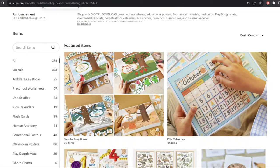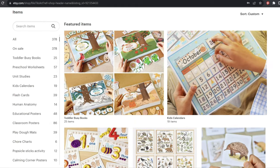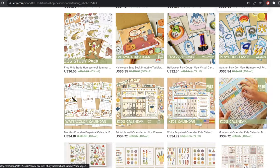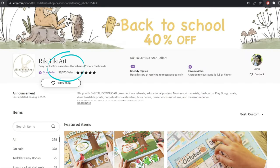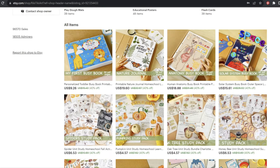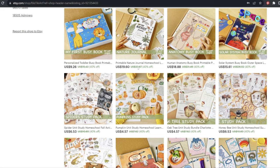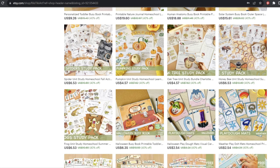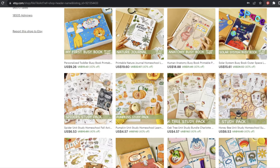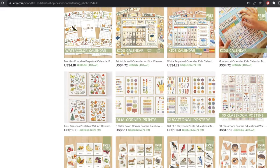They have printable learning worksheets and busy books and all kinds of fun things like that. They have 96,570 sales, and I gave them a very conservative average price of $3.50. As we scroll through their store, we can see that they do have a lot of things that are way higher than $3.50 — there are some items at $2.50 and everything else is way higher. So being really conservative, $3.50 is a very fair price for their average sale.